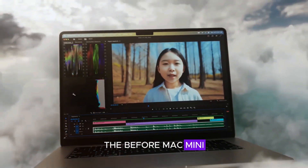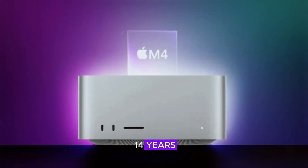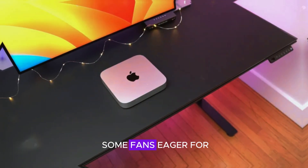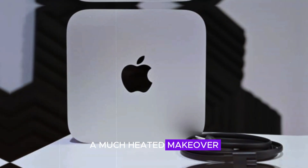The Mac Mini has been a staple in Apple's lineup for years, but its design has remained largely unchanged for about 12 to 14 years. This consistency has made it a reliable choice for many, but it's also left some fans eager for a fresh look. Now it seems that Apple might finally be ready to give the Mac Mini a much-needed makeover.